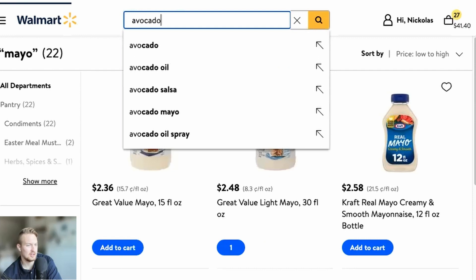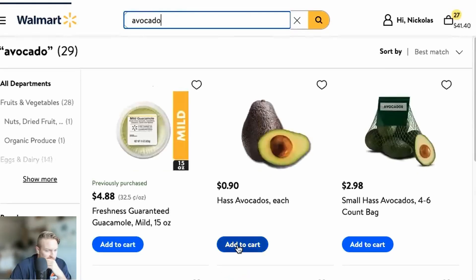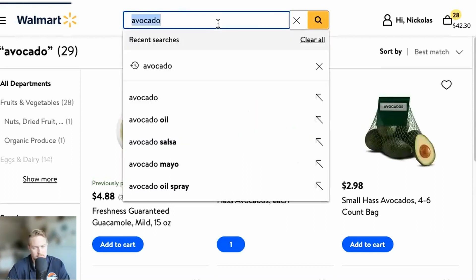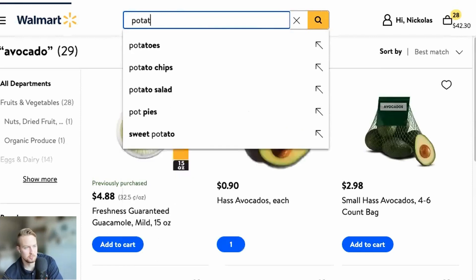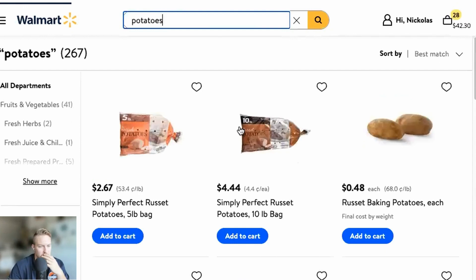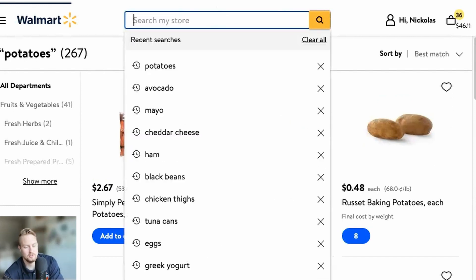Avocado — why not get one avocado? It's good for your skin. Get a tomato. Let's move on to the fruits and veggies. I feel like you're understanding the point I'm making here — we're at $42. These baking potatoes, I'm going to get eight of them. They're 48 cents and you can do so much with them.